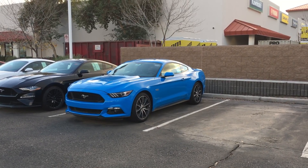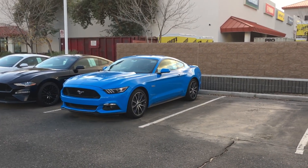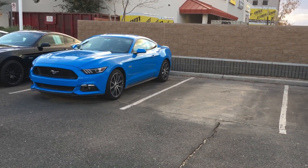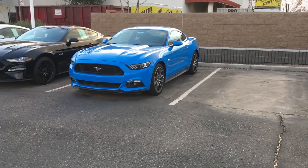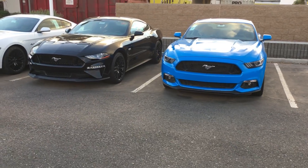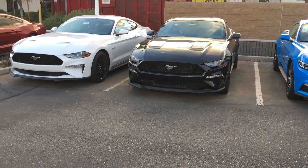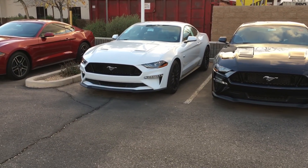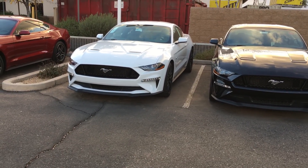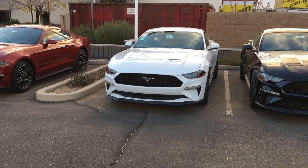As you can see, we have a Grabber Blue that's still a leftover Mustang on the lot. I think the last time I looked at this car, it had about a $6,000 discount. And we've also got a black one that's an '18, and of course the only Magnetic Ride Track Pack 2018 Mustang, which was featured in one of the videos I've posted.